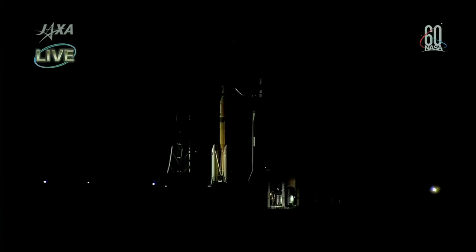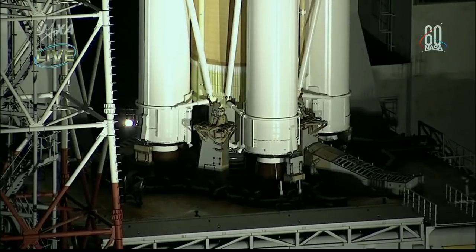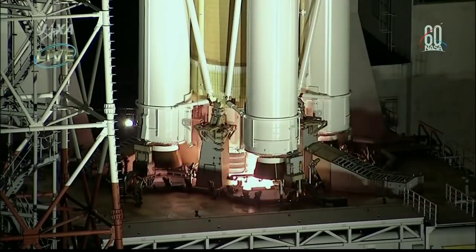The sound of the pressure water system has been activated at the launch deck.